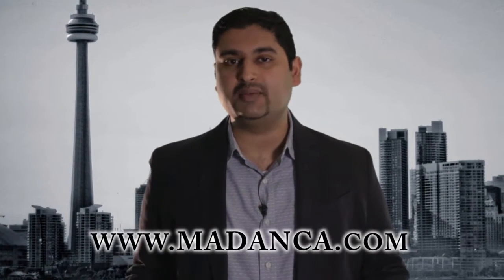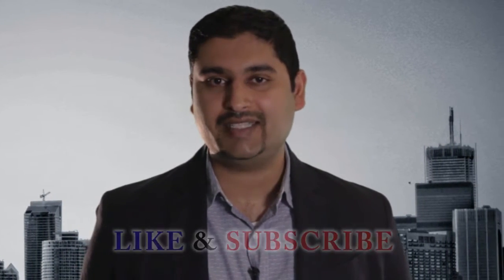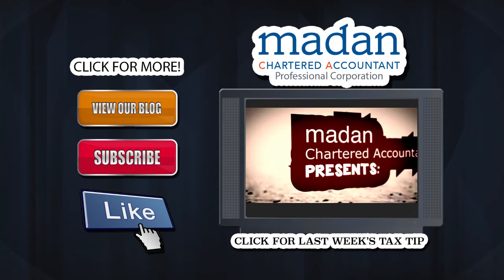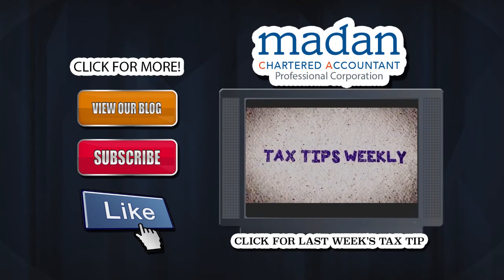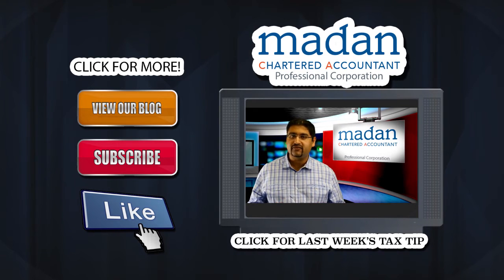If you like this tip and want to know more, drop us a comment below or visit maddenca.com. And as always, don't forget to like and subscribe so we can bring you great tax tips every week. We'll see you next time.